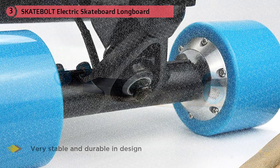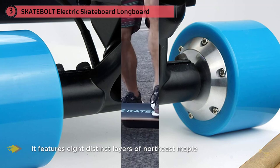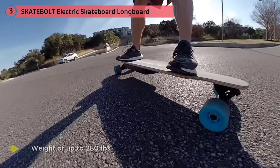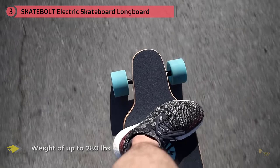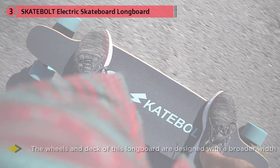This is a superb longboard designed for your use and enjoyment. Its design is unique and very different from that of competing models. This electric longboard from Skatebalt is very stable and durable in design. It features eight distinct layers of northeast maple known to be very sturdy. The selection of this material allows the board to accommodate a weight of up to 280 lbs without any issues. For a more stable and smooth skateboarding experience, the wheels and deck of this longboard are designed with a broader width.